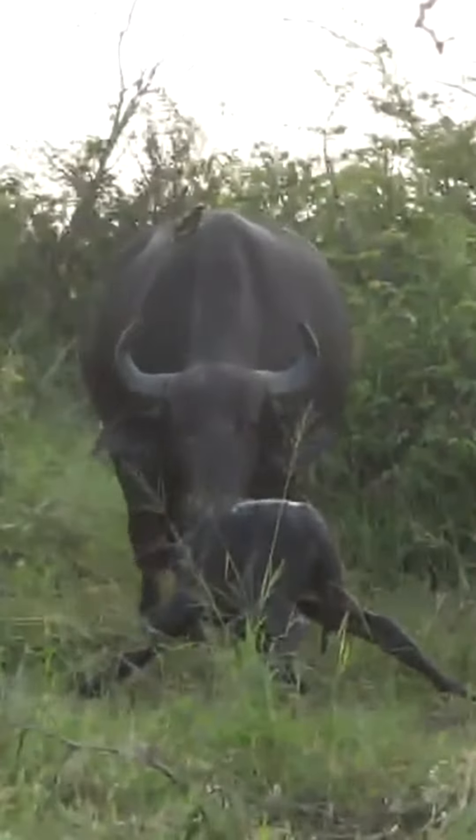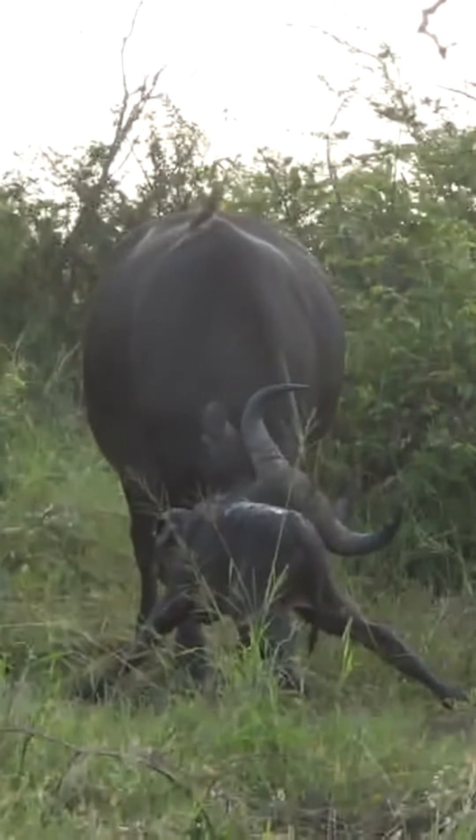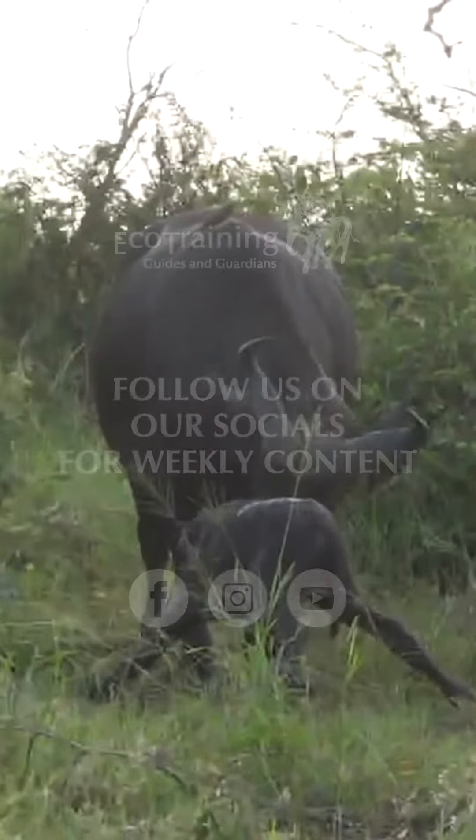Let's see — there's a mom coming back to nudge it up again, cleaning it. It's going to start finding its legs very soon and then we'll be able to follow.